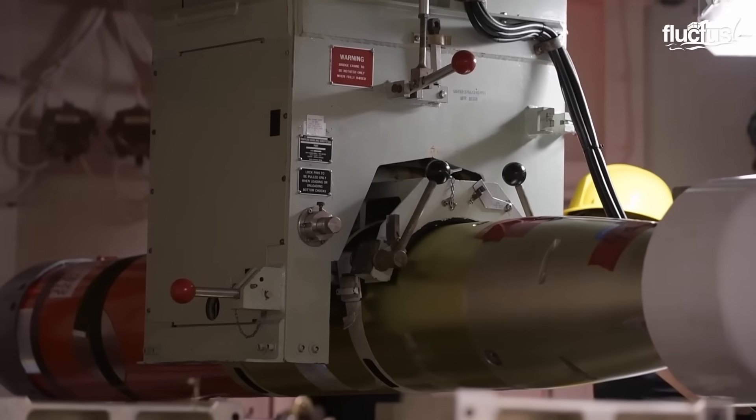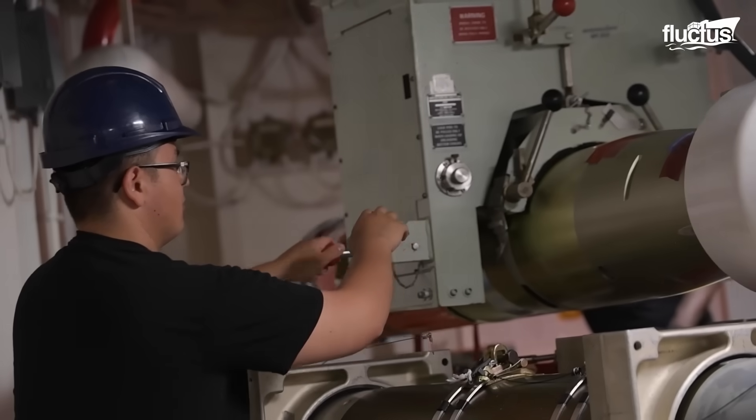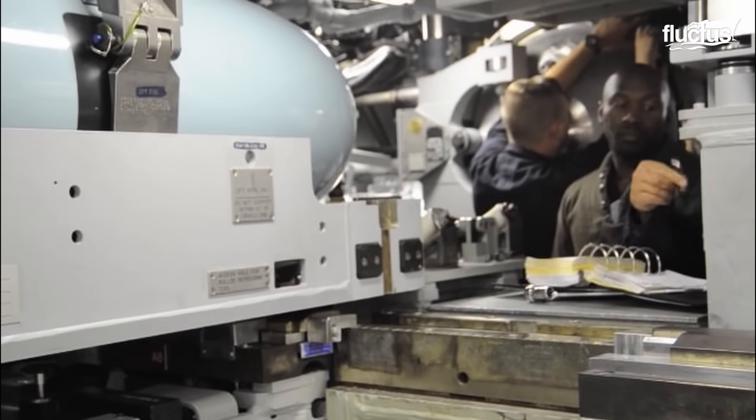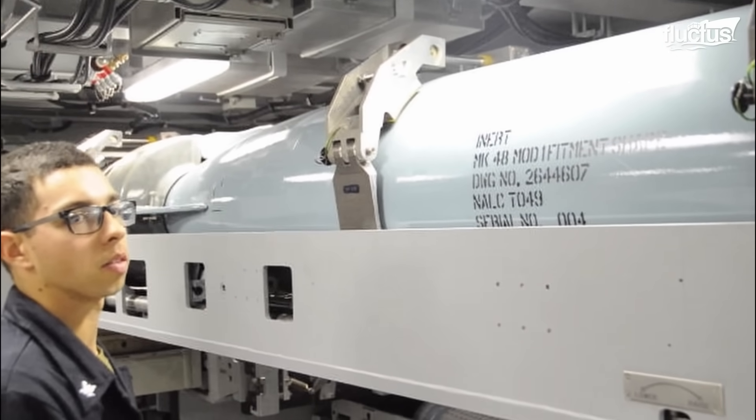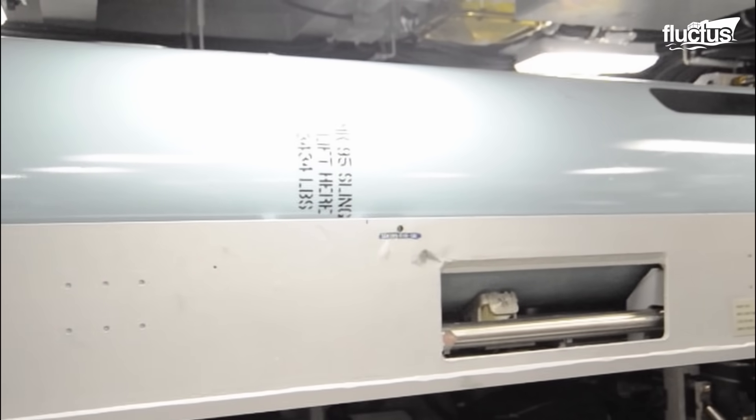Let's explore a broader aspect of naval warfare. Torpedo launches remain a key element in maritime combat. Torpedo tubes, essential for launching these underwater weapons, vary significantly between submarines and surface vessels.